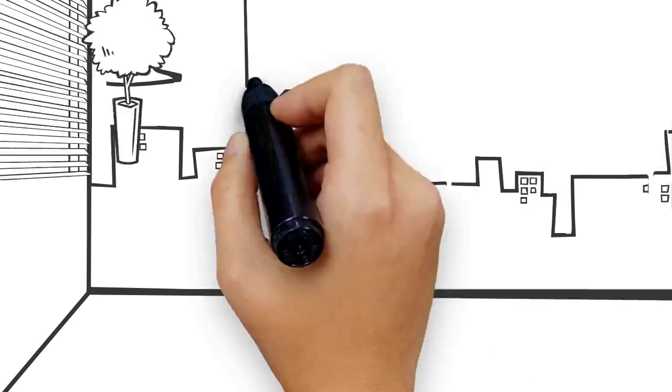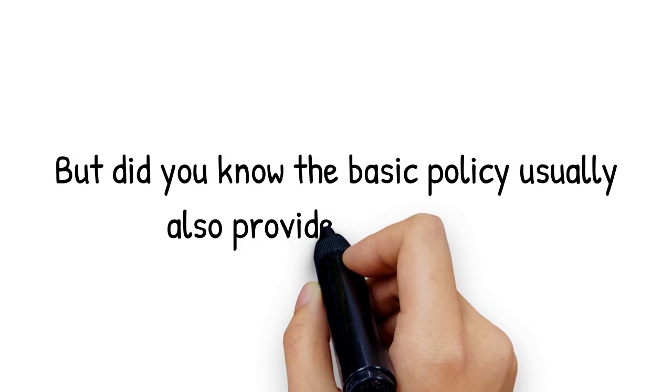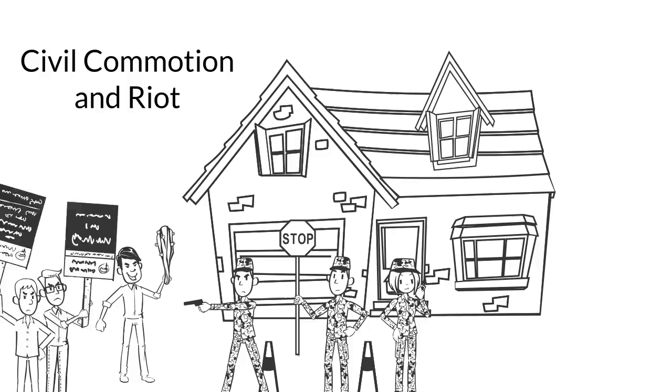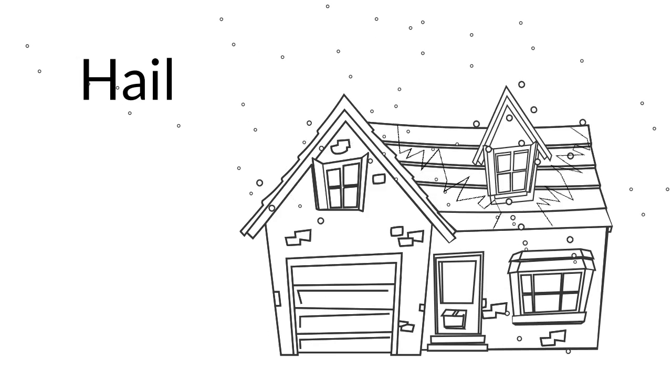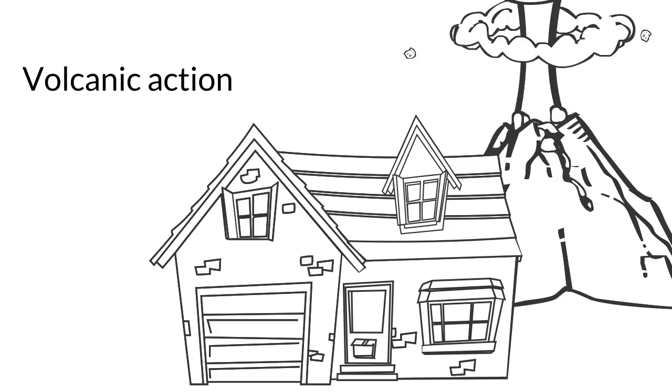Most homeowners' policies are originally purchased to provide protection against fire and liability. But did you know the basic policy usually also provides protection against windstorm, civil commotion and riot, smoke damage, hail, aircraft and vehicles, explosion, and volcanic action.